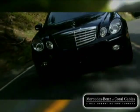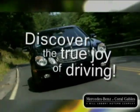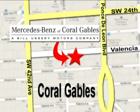Our goal is simple: to help you discover the true joy of driving. Stop on by. We're conveniently located at 272 Valencia Avenue in Coral Gables, Florida.